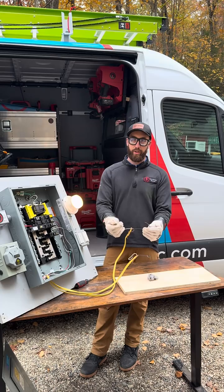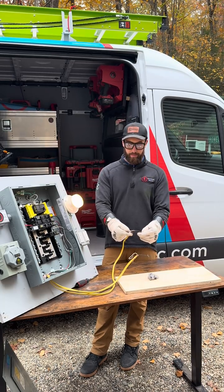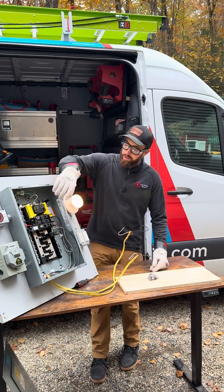So here is an arc fault breaker protected circuit. Okay, that was really good — there was next to no arc there.